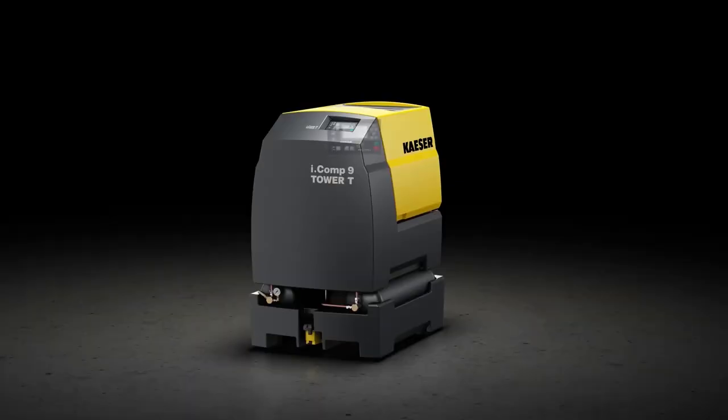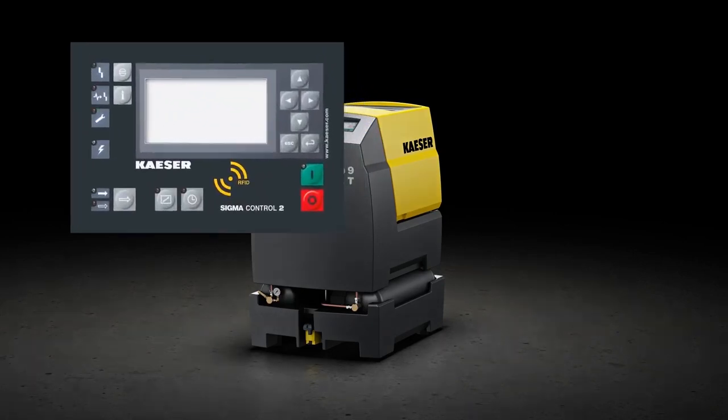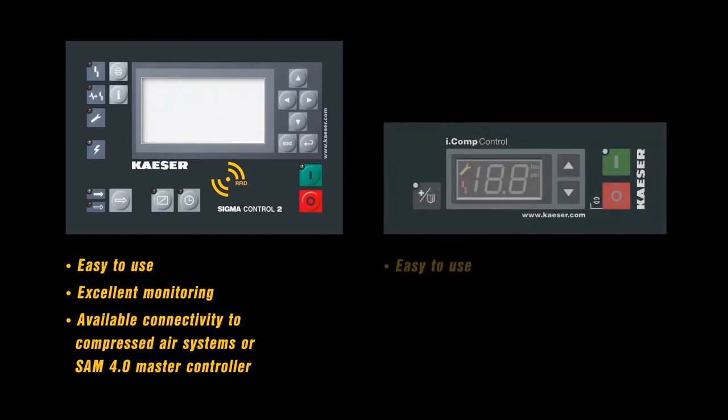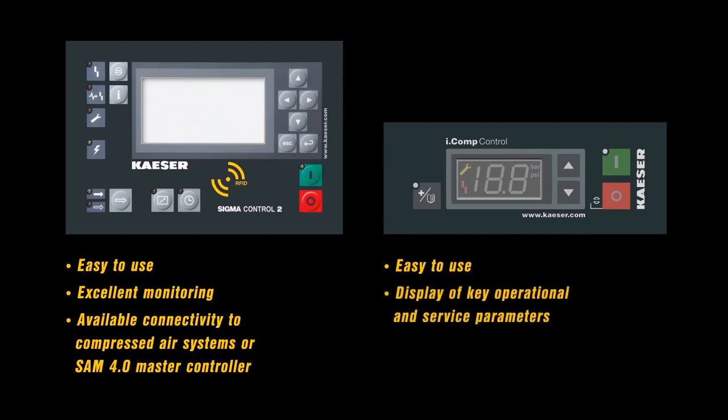iComp 8 and 9 Tower T versions are equipped as standard with the integrated SIGMA Control 2 controller. This intelligent compressor controller allows exact pressure settings to be specified. iComp 8 and 9 Tower T versions can be integrated into control systems technology or the SIGMA Air Manager 4.0 master controller via the secure SIGMA network. SIGMA Control 2 is available as an option on iComp 8 and 9 packages and tower versions. The iComp control controller is fitted as standard to iComp 8 and 9 tower versions, and this integrated controller adjusts compressor speed precisely to match actual current air demand. Changes to settings can be made easily and conveniently via the simple arrow keys.